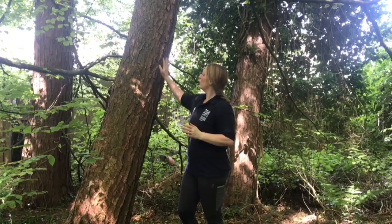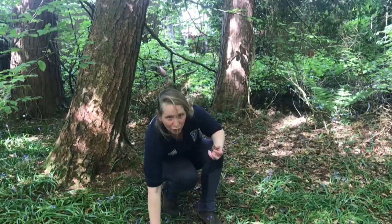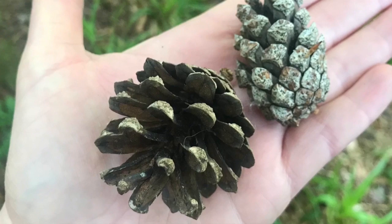We're lucky enough to have this native species, the Scots pine, in our woodlands here. You can see it's got that reddish bark in the platelets. And if I look at the ground, I can definitely see some evidence to confirm it's a Scots pine. We've got some Scots pine cones here — these are closed, but I've also got some that are open, and I'll show you those.